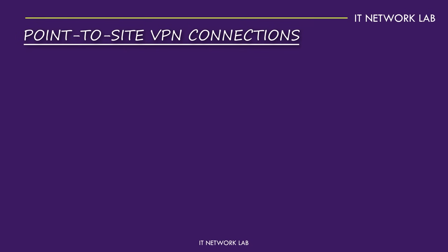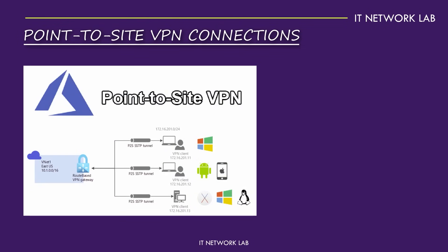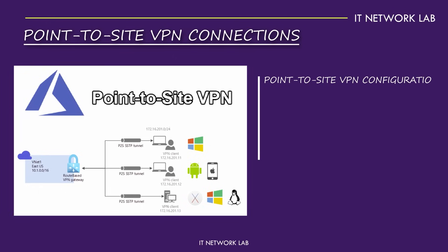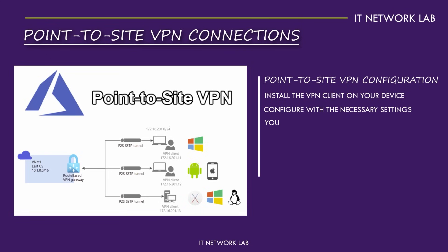Point-to-site VPN connections. We have point-to-site VPN connections. Imagine you're a remote worker or a freelancer who needs access to your company's network. Point-to-site VPN is your go-to solution. It allows individual devices to connect securely to your Azure network from anywhere. Setting up point-to-site VPN is simple — install the VPN client on your device, configure it with the necessary settings, and you're ready to connect. This setup is perfect for remote workers, contractors, or employees who need flexible access to company resources.